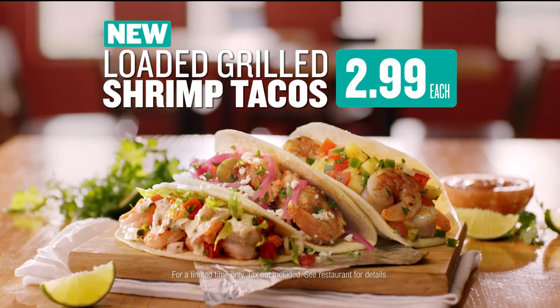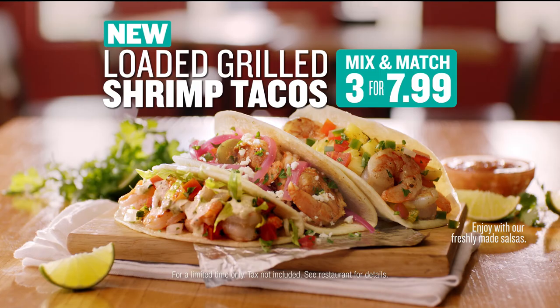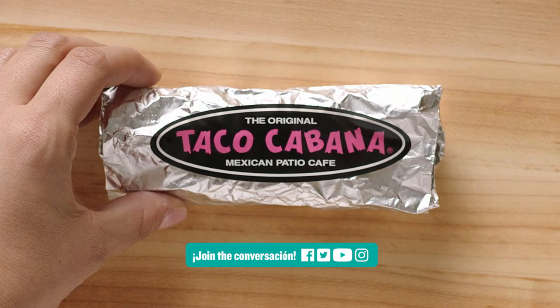Try new loaded grilled shrimp tacos for a limited time — $2.99 each, or mix and match any three for just $7.99. Only at your Taco Cabana.